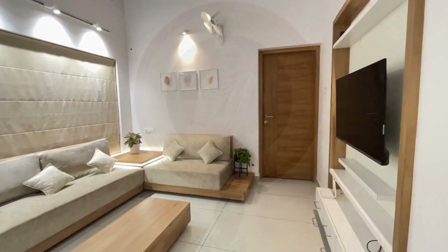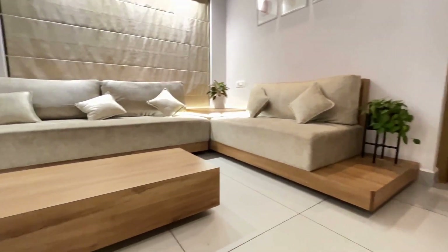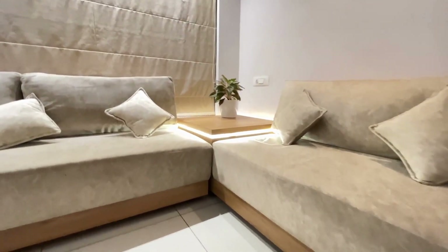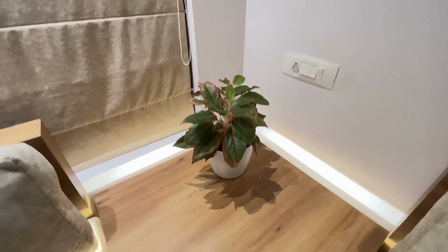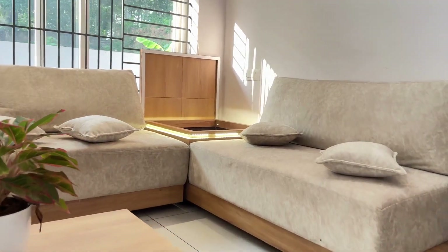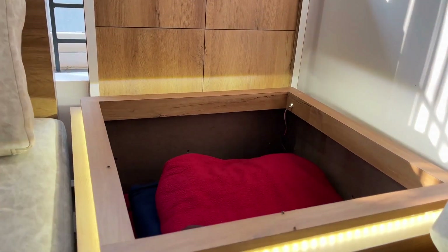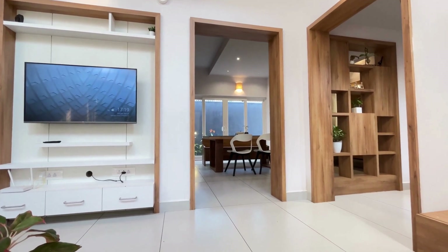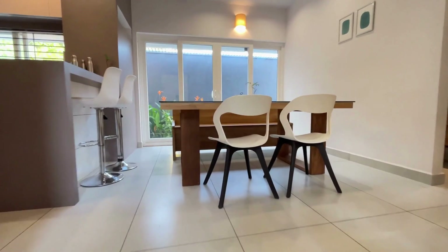There are some storage options in the living room. Here is a storage option as well. Let's go to the living room area.